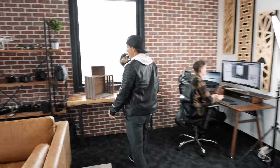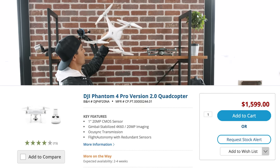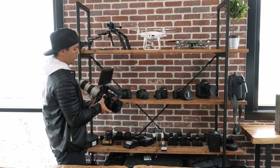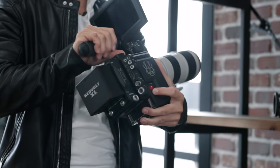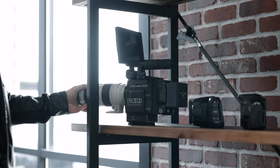Coming over here to our gear shelf. This is the Tilta shoulder rig. Here we've got our drones: the Phantom 4 Pro and the Mavic 2 Pro. Over here we've got the Red Dragon — our most expensive prop in the office. We do use it, but not as much as our Canon cameras because it is a lot bigger, bulkier, heavier, has worse battery life, and no autofocus.